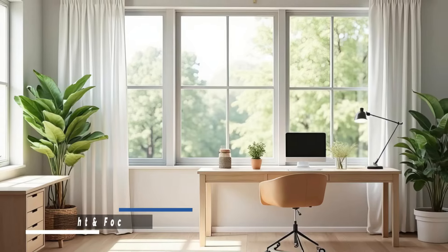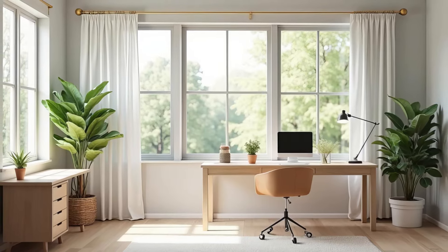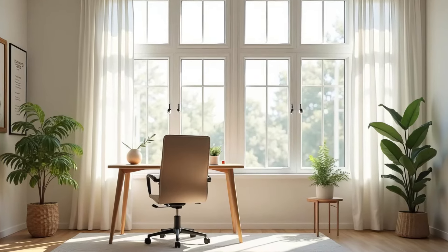A home office designed with natural light creates a bright, productive space that enhances mood and focus. With the right layout and materials, you can work in comfort and style.